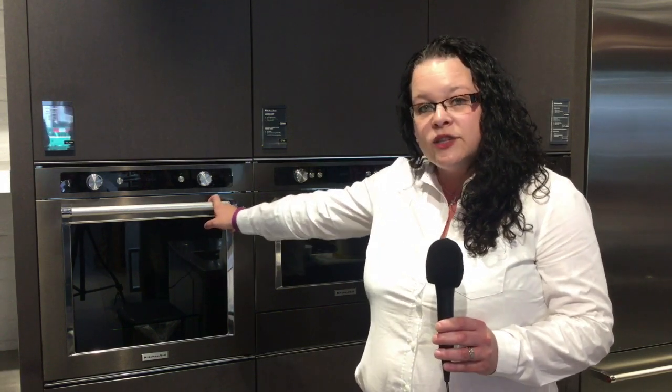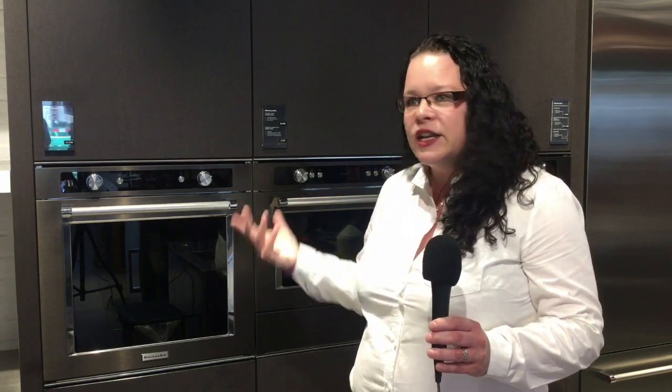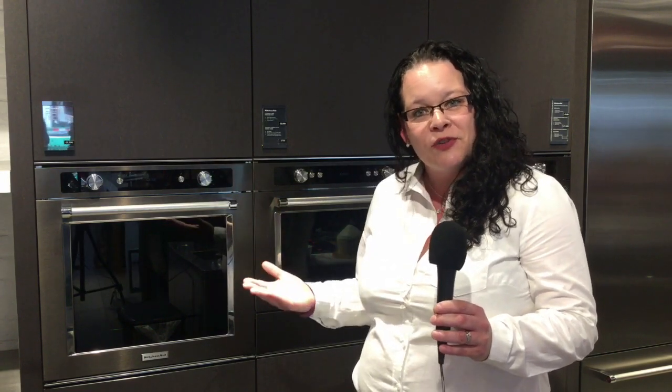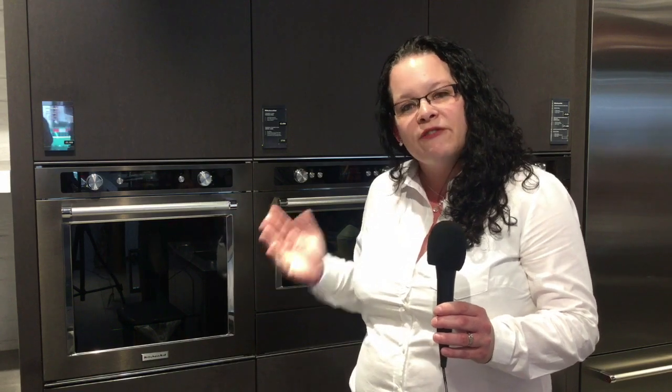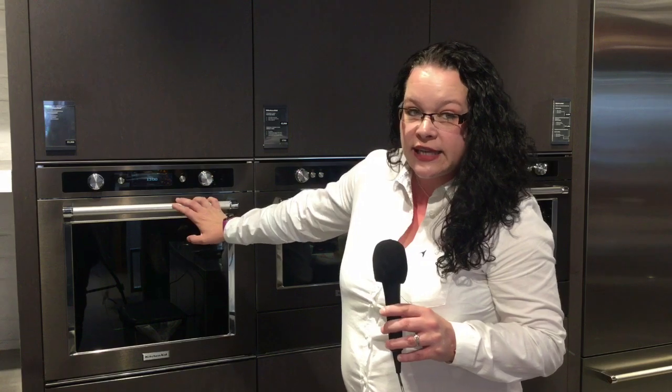The artisan oven is all-singing, all-dancing — you can steam, conventional, do your pastries, anything from basic pizzas through to flans. You eliminate blind baking, so there's no more soggy bottom for anybody. It's a very convenient way to cook and it gives you every opportunity to learn something new. Everybody wants the top-end one and it's more than adequate for any kitchen, whether you just want to do beans on toast or cook something gourmet. We'll go for a sneak preview of the internal of the oven so you can see what you're getting.